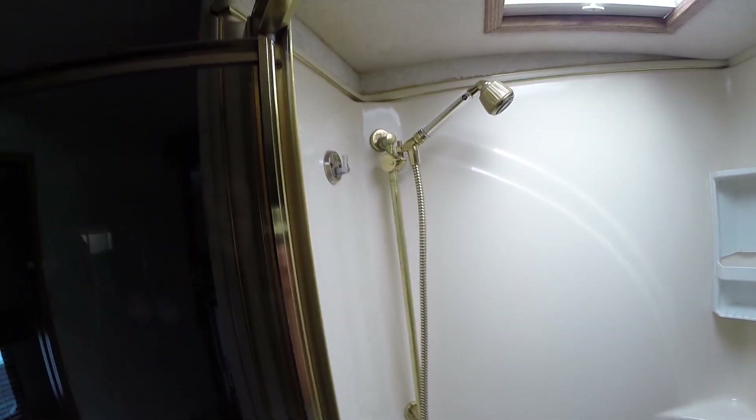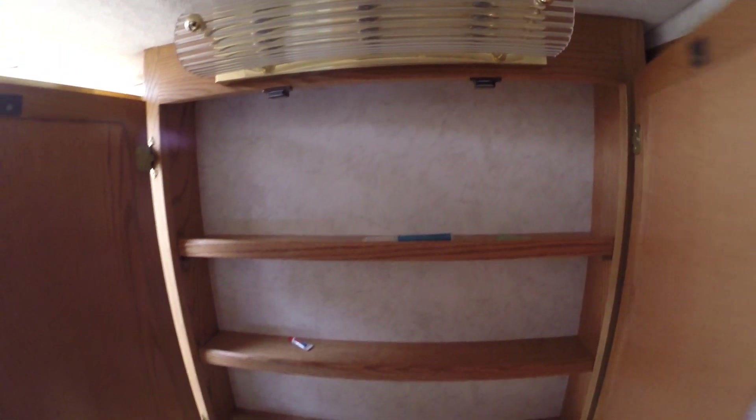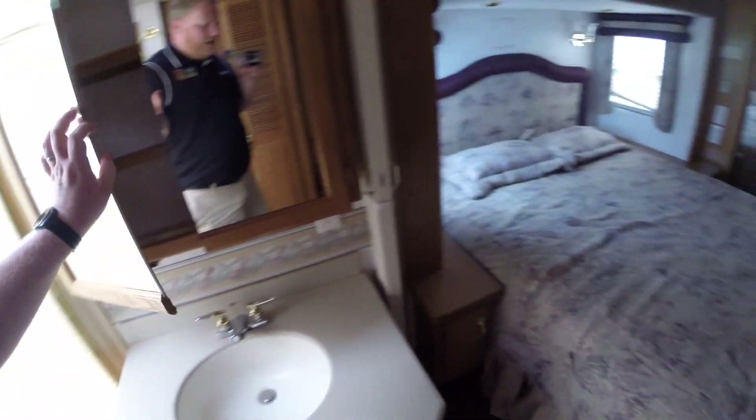Here's the bathroom. A little storage in there. Spin you around and let you see the shower — looks like a one-piece fiberglass unit. There's a little light bubble up top there; it doesn't look like it's taken on water, which is good, because sometimes with these older units you'll find that. Nice medicine cabinet.